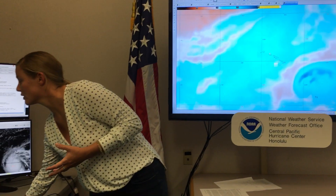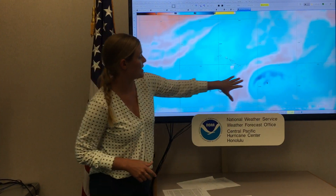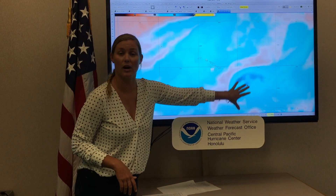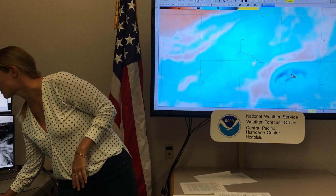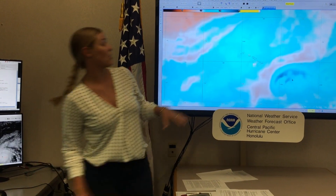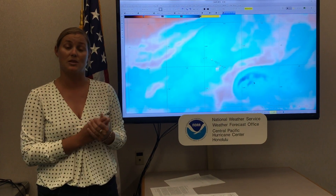If we scroll down a little bit farther to the southeast of the islands, this is where Hurricane Lane is right now. If we scroll over some of those numbers, you can see that in there it's between 150 and 180 percent of normal for precipitable water.